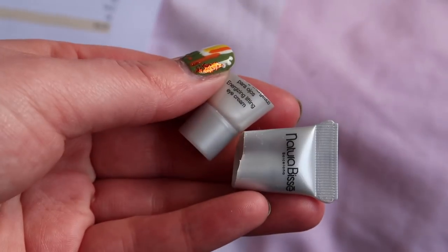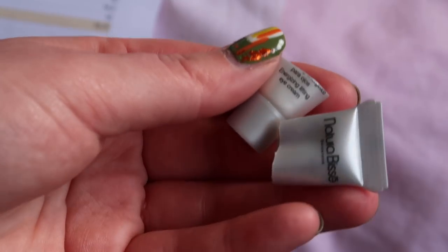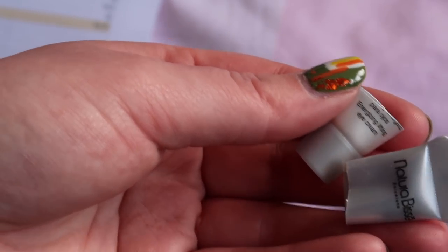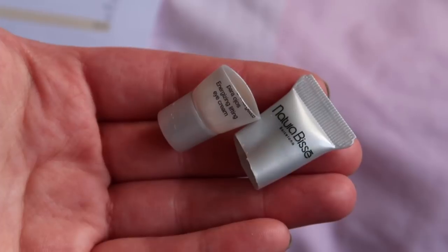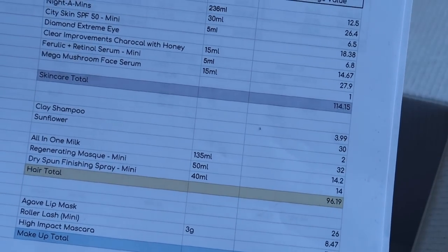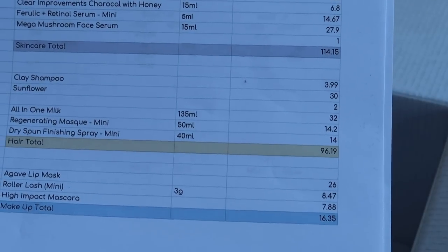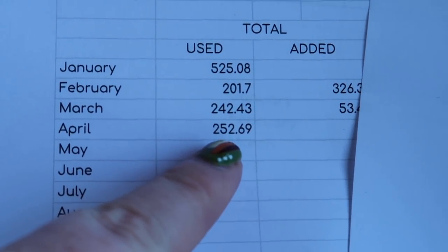I almost forgot to mention the Natura BC Diamond Extreme Eye Cream — it was still in the box. I did like it; it was quite thick and really felt like it was doing something to the eye area. The sample size was worth $18.38, so the full size would be quite expensive and I wouldn't rush to purchase it, but I'd happily use it again. April skincare total: $114.15, hair care: $96.19, makeup: $16.35, for a total of $252.69.